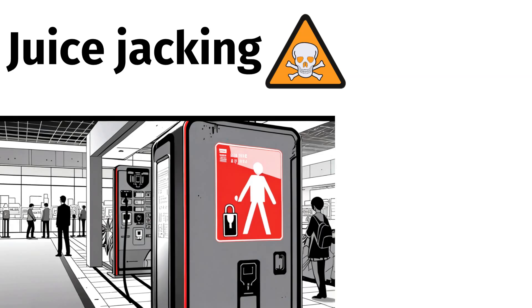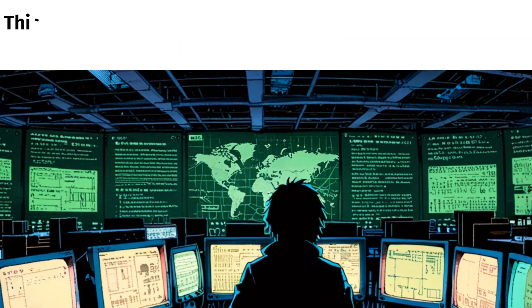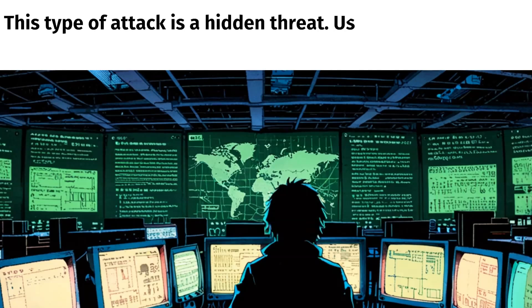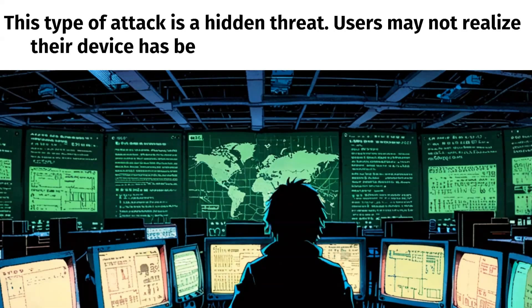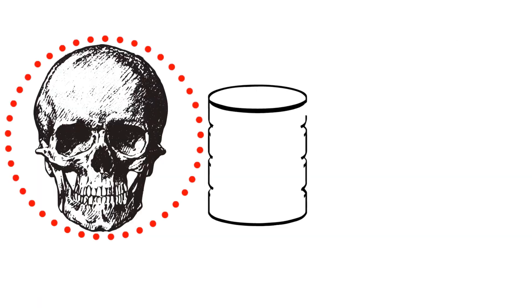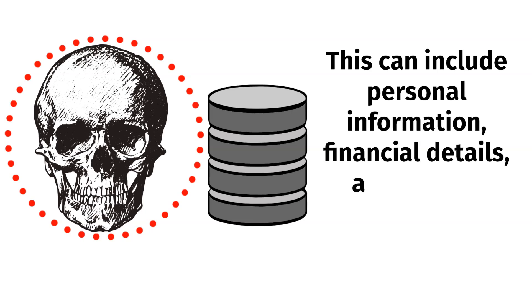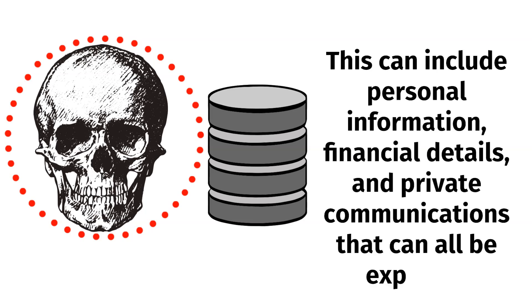Juice-jacking is dangerous because public charging stations provide wide accessibility, making them easy targets for attackers. It is also a hidden threat — users may not realize their device has been compromised until it's too late. Once executed successfully, sensitive data is put at risk, including personal information, financial details, and private communications that can all be exposed.